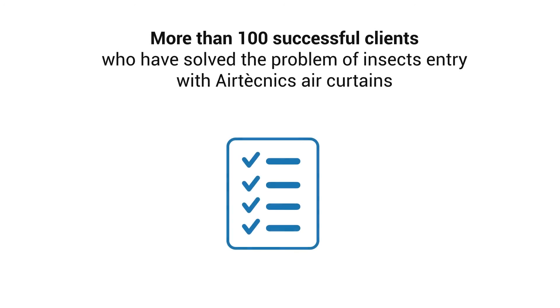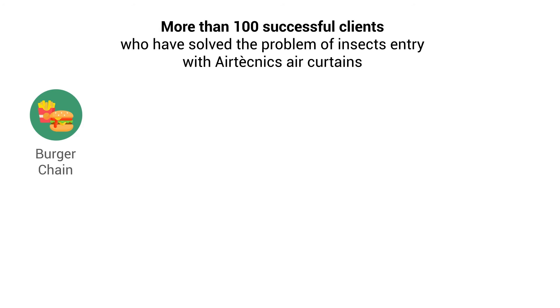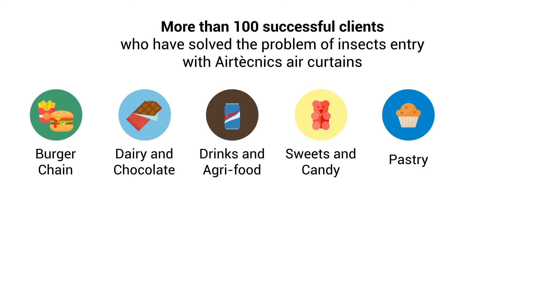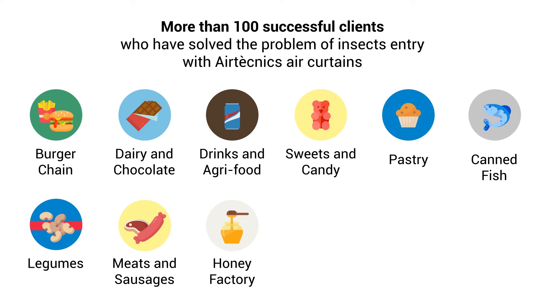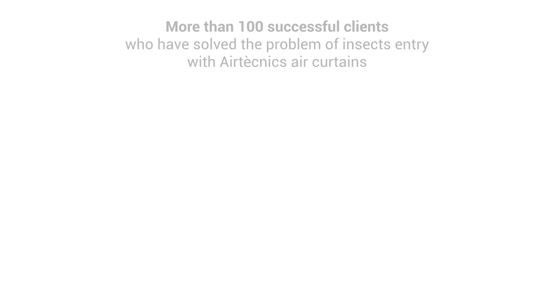More than 100 successful clients have solved the problem of insect entry with Air Technics' air curtains, including burger chains, dairy and chocolate, drinks and agri-food, sweets and candy, pastry, canned fish, legumes, meats and sausages, honey factory, supermarket chains, fruit packaging, and tobacco companies.